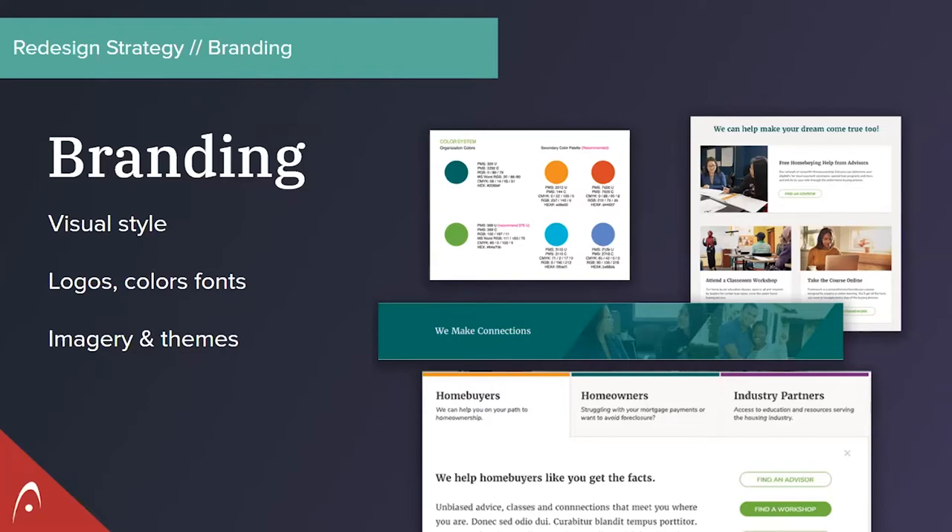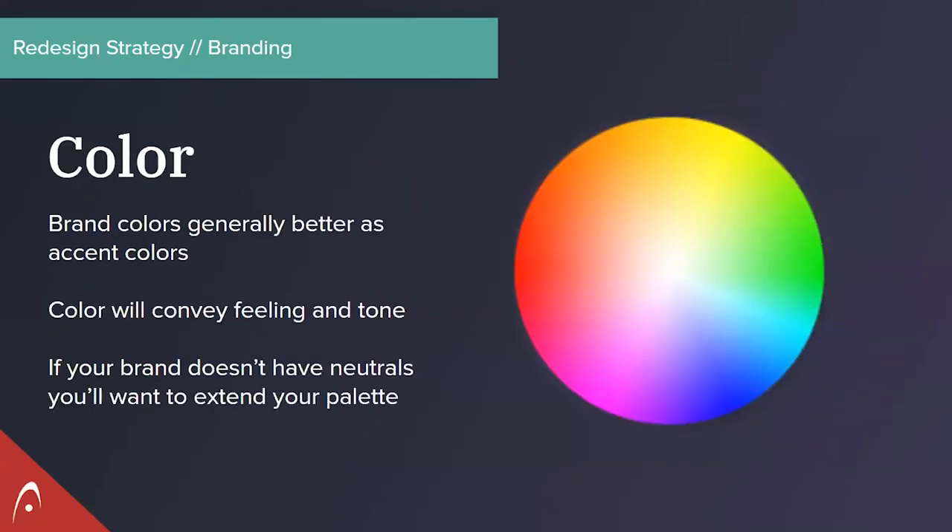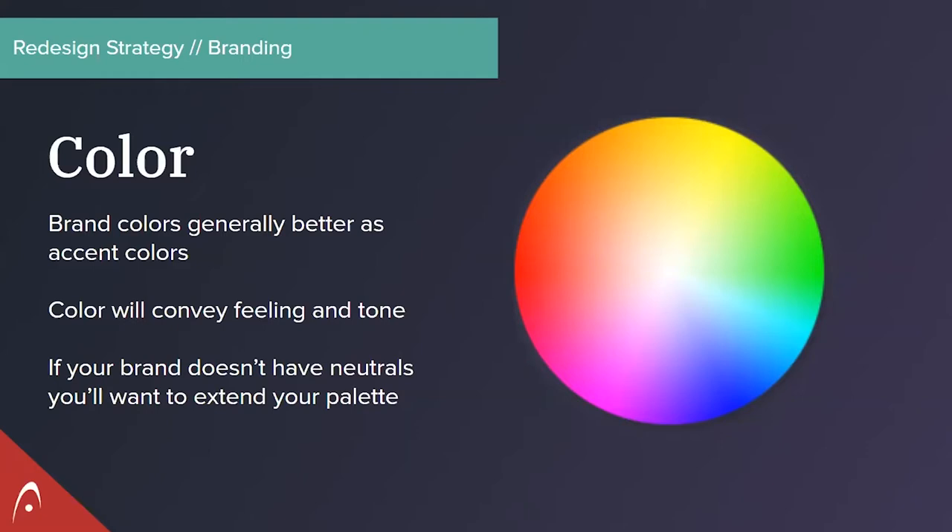We need to talk about color, visual cues, and how color affects things — how visual design cues help users understand content — but also in the mindset of inclusivity and accessibility. Brand colors, especially in the nonprofit world which may have softer or less contrasty palettes, many times may not be able to meet accessibility standards. For instance, you may want to use a brand color as a background with white text, and there's not enough contrast to meet accessibility standards. So brand colors are usually best used for accents.